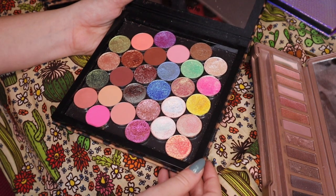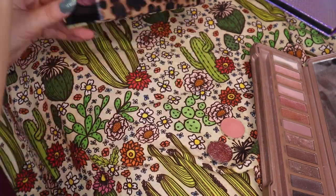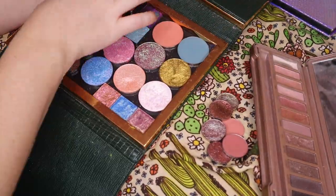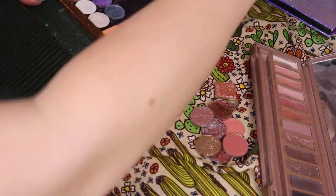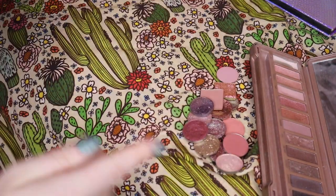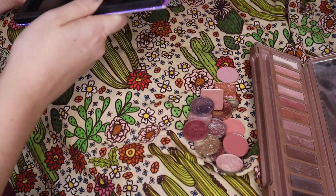This is hard because I feel like there's a lot of like maybes. If this stack of single shadows is making you anxious — me too. I'm going to start sticking them in.